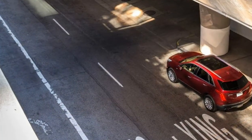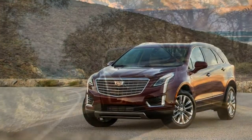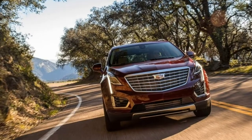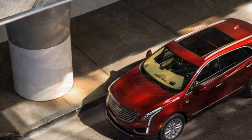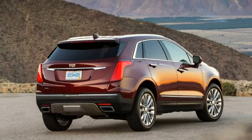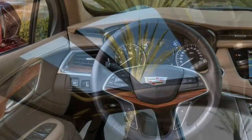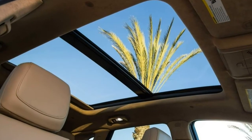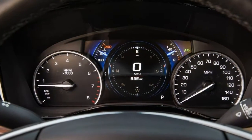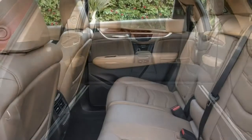Finally, the Platinum trim includes most of the previously mentioned standard and optional features, but adds all-wheel drive, unique 20-inch wheels, upgraded leather upholstery, a hands-free power liftgate, a rear camera mirror that projects a real-time image from a liftgate-mounted camera, a top-view camera system, and a head-up display. While the advanced security package is standard, the driver assist package remains optional.